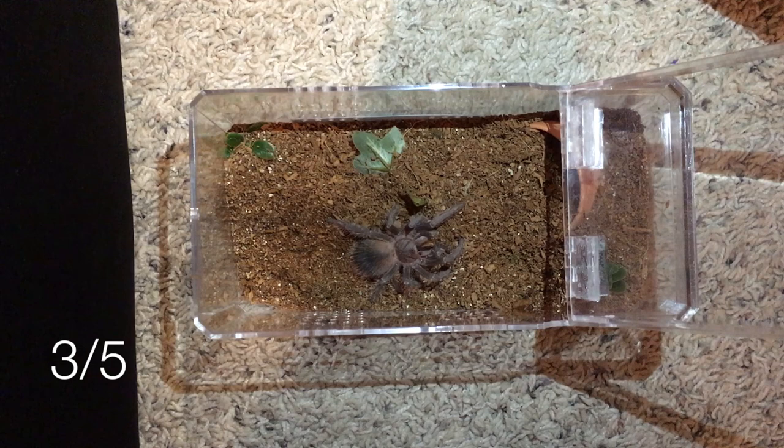There he goes — they never disappoint, the Lasiodora parahybanas, they're great eaters. In fact every animal I've shown you so far has been a great eater, but this one especially.